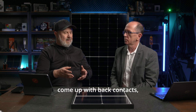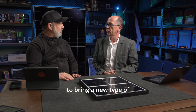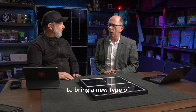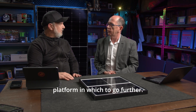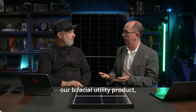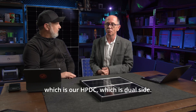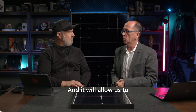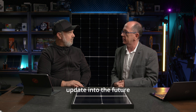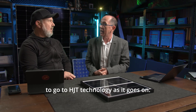Longi weren't the first to come up with back contacts, but they used to be really expensive — and apparently still are from some competitors. Our R&D people have been working very hard to bring a new platform. We call it HPBC. This is also available in our bifacial utility product, the HPDC — which is dual side — and it will allow us to update into the future to go to HJT technology.